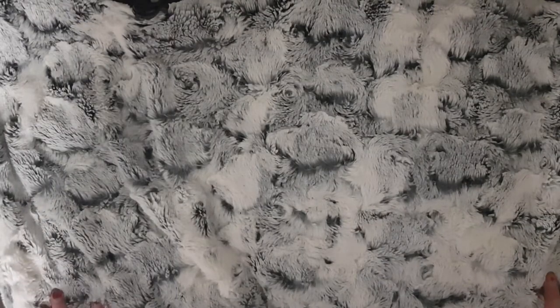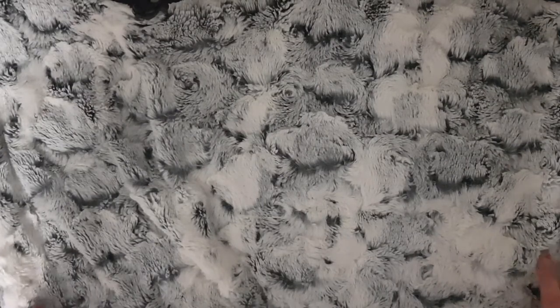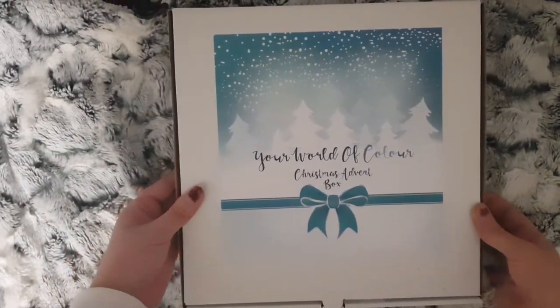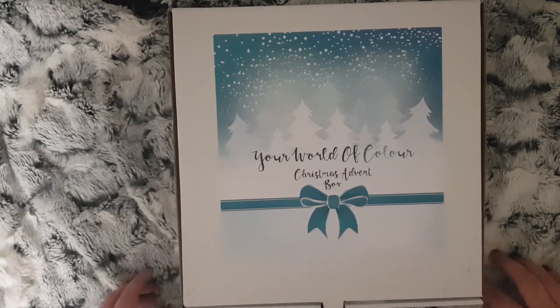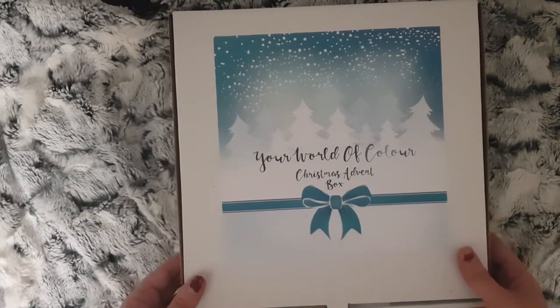Hi everybody and welcome to Planmas Day 4. Today isn't a planner-related video - I just thought I'd show you what advent calendars we've been opening. I filmed this before they've been opened so you can see what they're like. For myself, I have the Your World of Color Christmas advent box. This is the 25-day version, so there are 25 planner-related items from Your World of Color on Etsy.